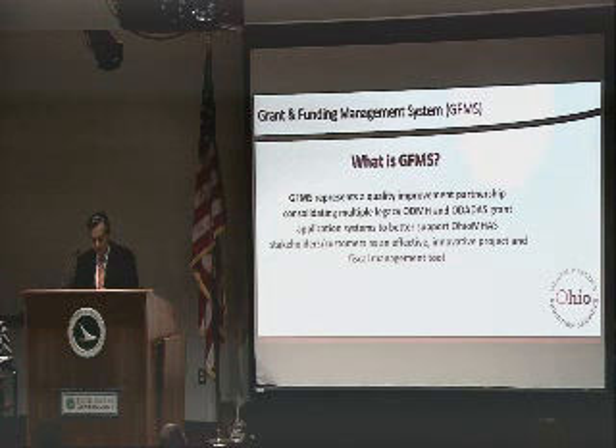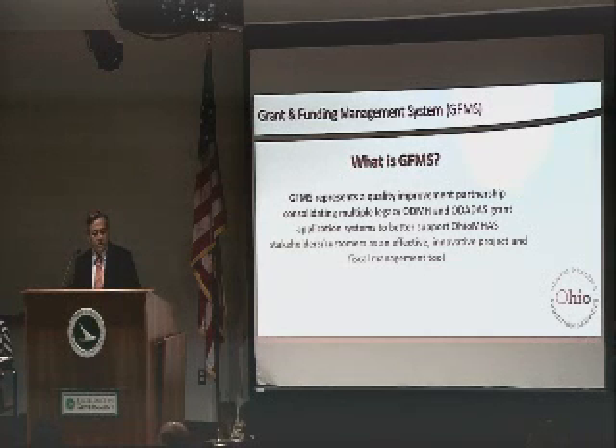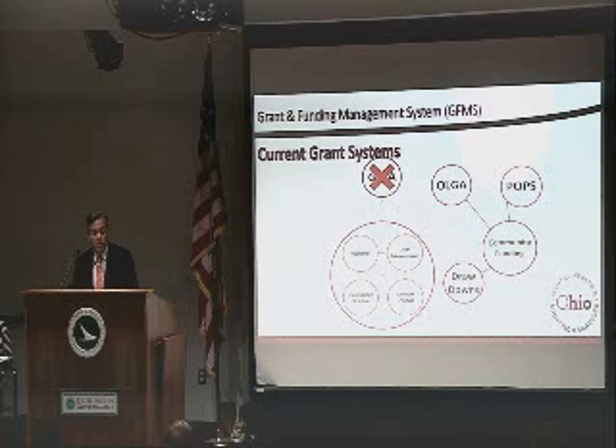The GFMS system was developed by our department, and it represents a quality improvement partnership consolidating legacy Department of Mental Health systems and OData systems, to spread and support our stakeholders as an effective, innovative project and fiscal management tool. This is the first project where the department used agile software development, which is a process where you really empower the staff to create the system. It really focuses on teamwork, and it was a really successful project from that standpoint.